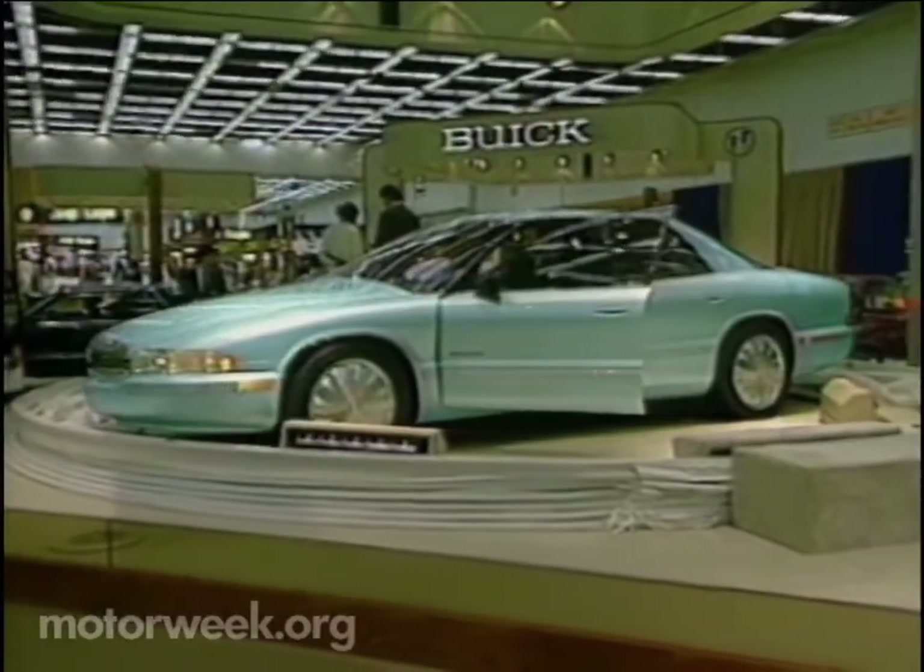But with all its glitz, the Essence is remarkably free of gimmicks. Buick says it's an accurate vision of their near future. In fact, insiders say you'll be able to buy a car like the Essence in about three years.